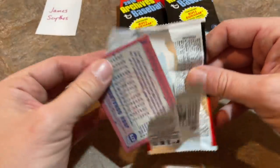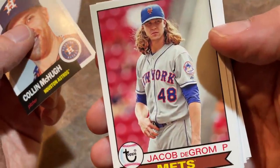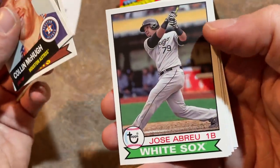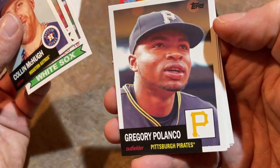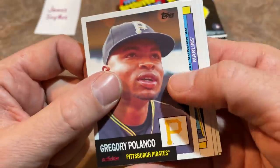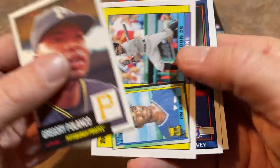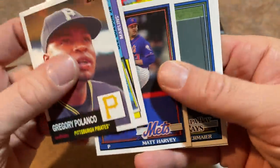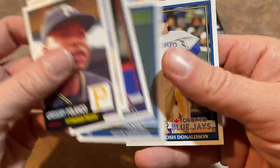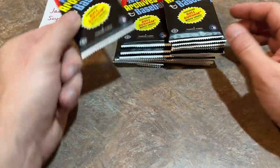Colin McHugh, Jacob deGrom with that long hair — which is now gone — Jose Abreu, Gregory Polanco. I don't know if there's something wrong with the aspect ratio but that picture looks stretched out. Polanco has been a bust for the Bucs, to say the least. Matt Harvey, Kevin Kiermaier who's a free agent, and Josh Donaldson with the Blue Jays.